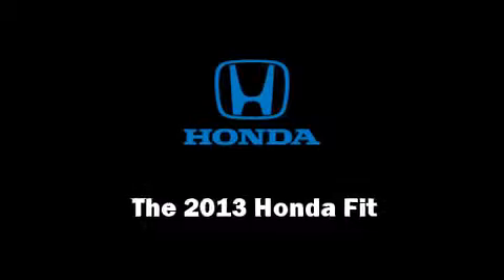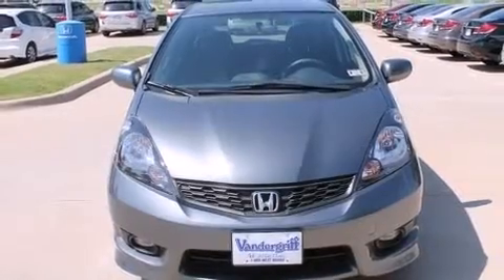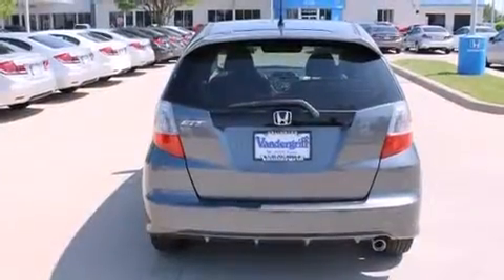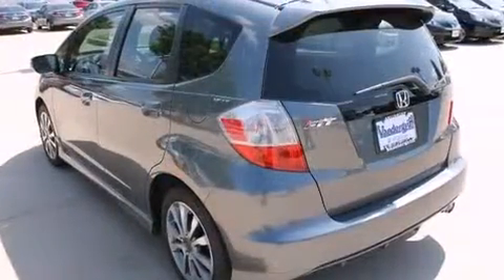Climb inside the 2013 Honda Fit. This 4-door, 5-passenger hatchback offers the features and options for which you've been searching. Smooth gear shifts are achieved thanks to the efficient 4-cylinder engine, providing a spirited yet composed ride and drive.